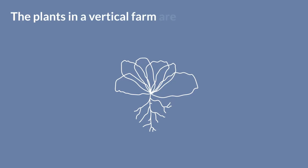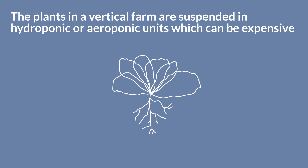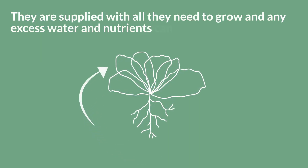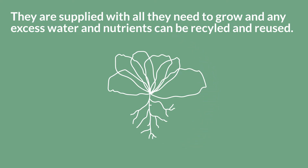The plants in a vertical farm are suspended in hydroponic or aeroponic units, which can be expensive. They're supplied with all they need to grow, and any excess water and nutrients can be recycled and reused.